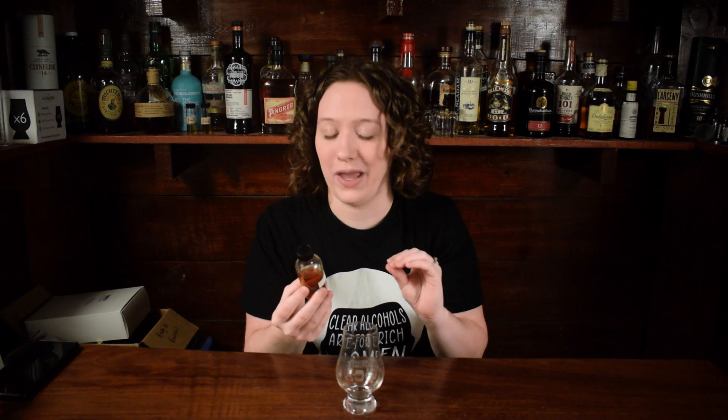Hey everybody, welcome back to Whiskey Central. If you're new here, my name is Shayla, and today I have a sample that I don't own a bottle of. I'm gonna nose it, taste it, give my thoughts on it in a short review format. This is Starlight Foregrain, 56.9% — wink. I believe this was sent to me by Whiskey Fancies.